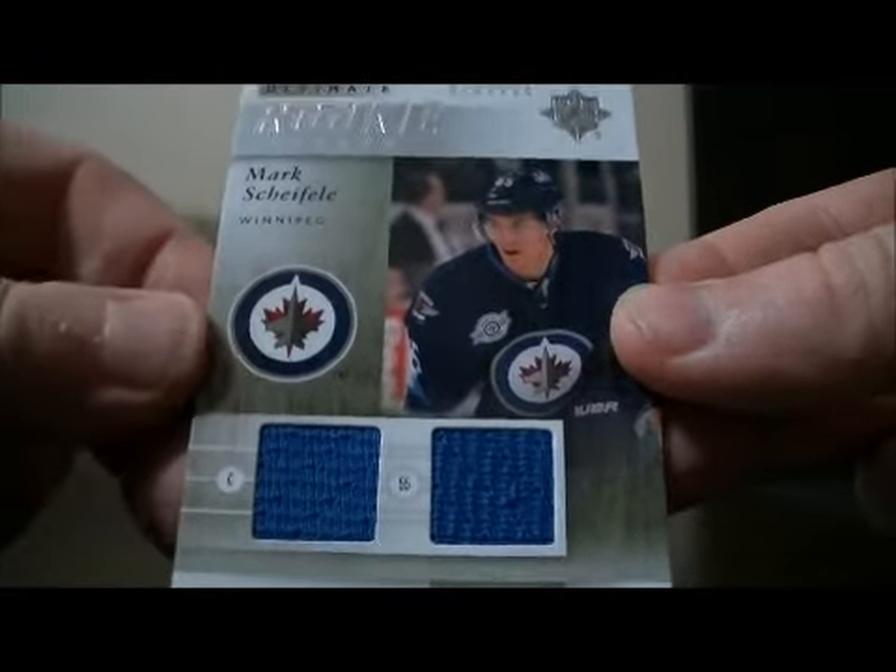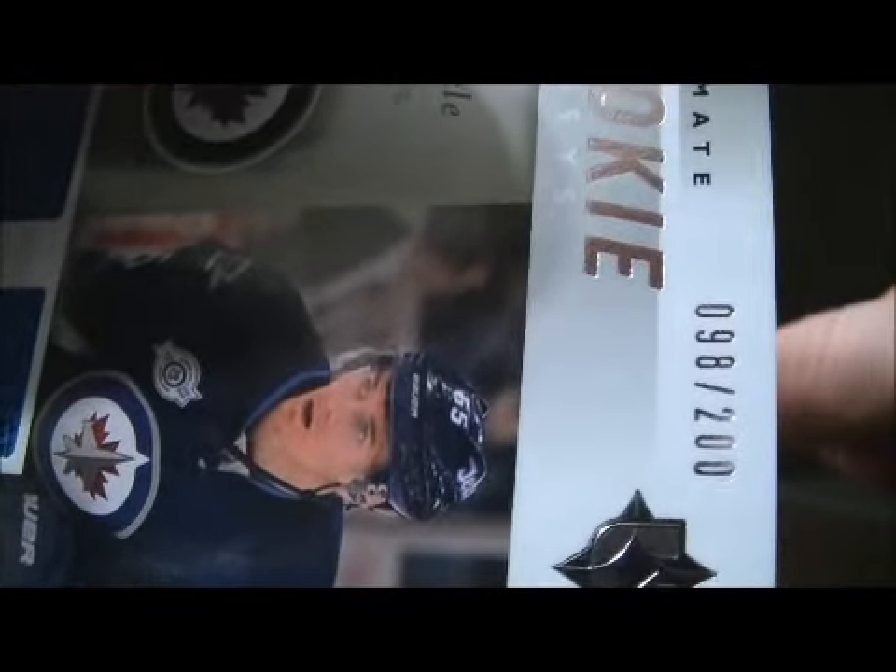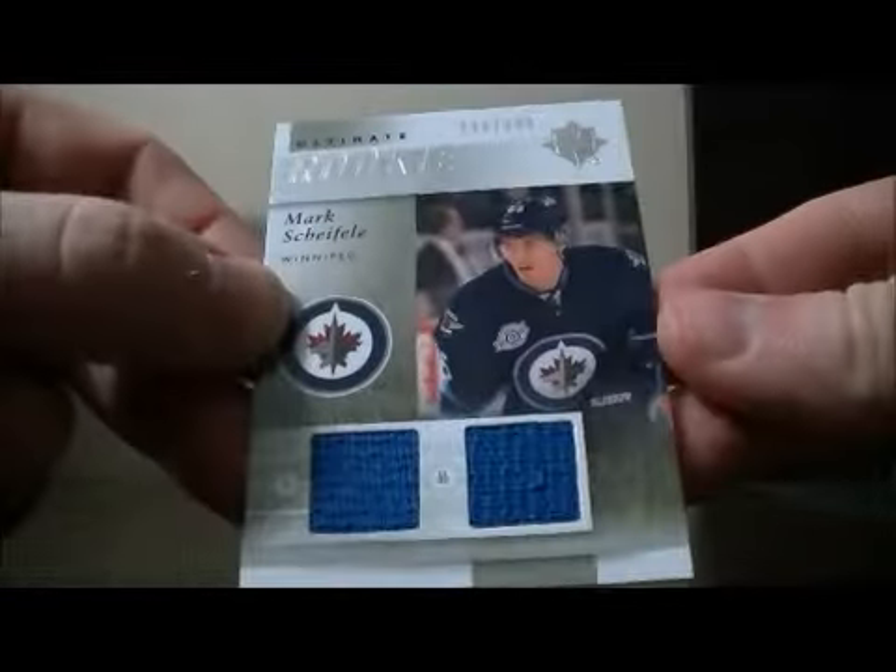And then to finish it off, we have an Ultimate Rookies jersey card for the Winnipeg Jets of Mark Scheifele, number 98 out of 200. Nice hit for the Jets.